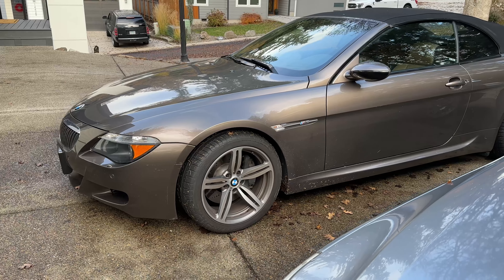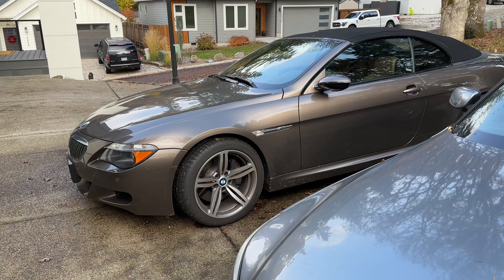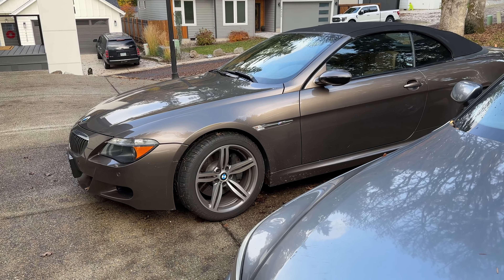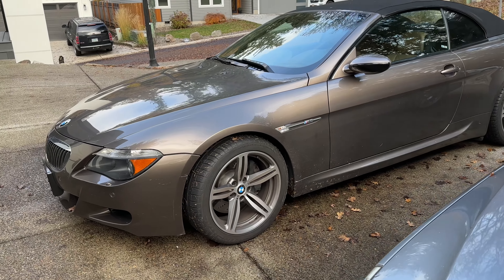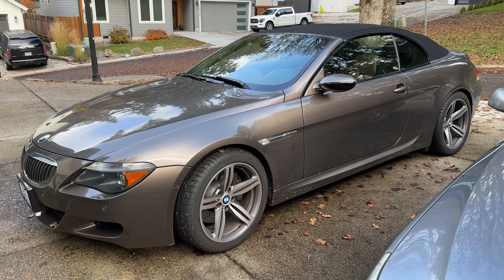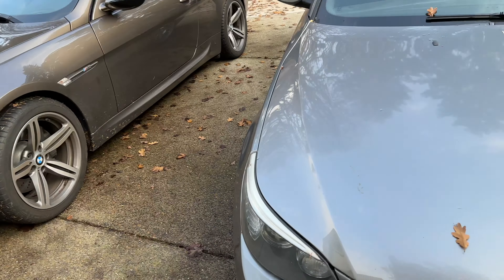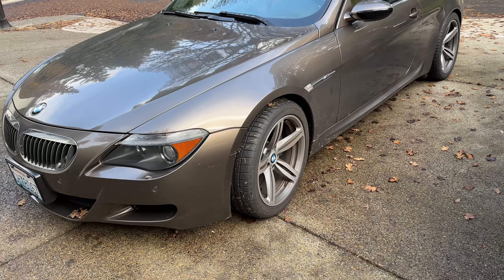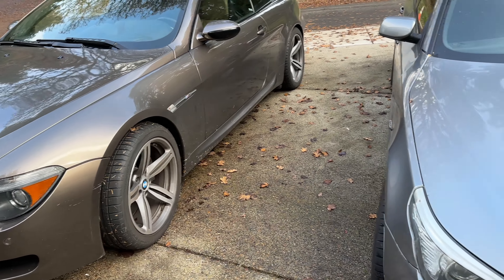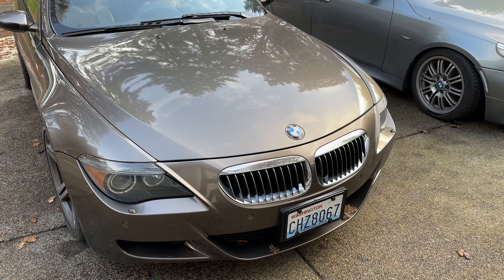That's it, guys — thank you for watching, just a small five-month ownership review of my M6. I hope to see you on my channel and I'm gonna make more BMW-related content pretty soon. It's also going to be about my five series — there's some news coming about that car, both positive and negative. Stay tuned for that, thank you for watching, and I'll see you on the next one.